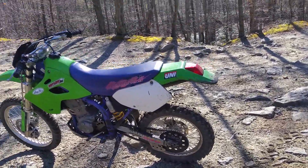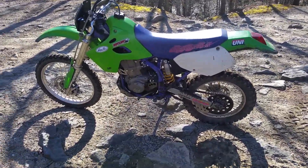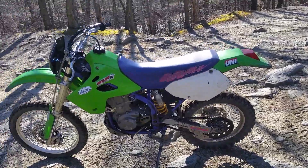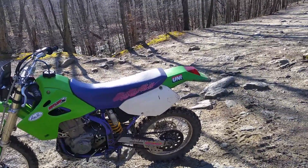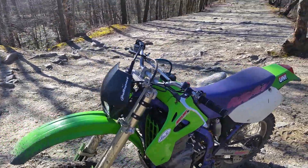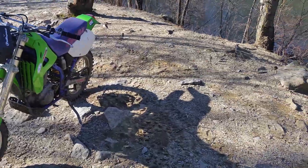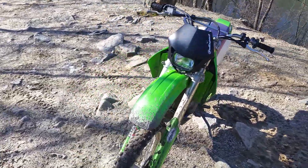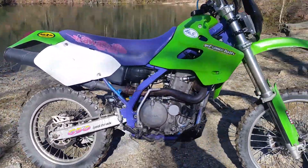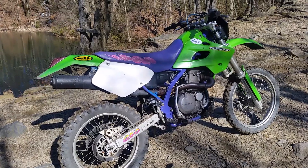It's a nice bike, runs real well. Shifts smooth — transmission is a little clunky, makes a little noise, but as long as it works right I can live with it. Picked it up from a guy in Temple, PA. Just a fun play bike, fun big bore. This is the '94 KLX 650R — pretty cool bike. Talk to you later.